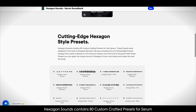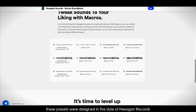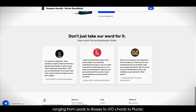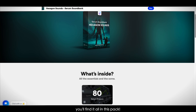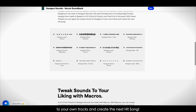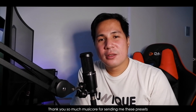Hexagon Sounds contains 80 custom crafted presets for Serum. These presets were designed in the style of Hexagon Records. This includes tons of cutting edge presets ranging from leads to basses, to LFO chords, to plucks — you'll find it all in this pack. With these presets you can apply the unique sound of Hexagon to your own tracks and create the next hit song. If you're interested, just click the link in the description below.